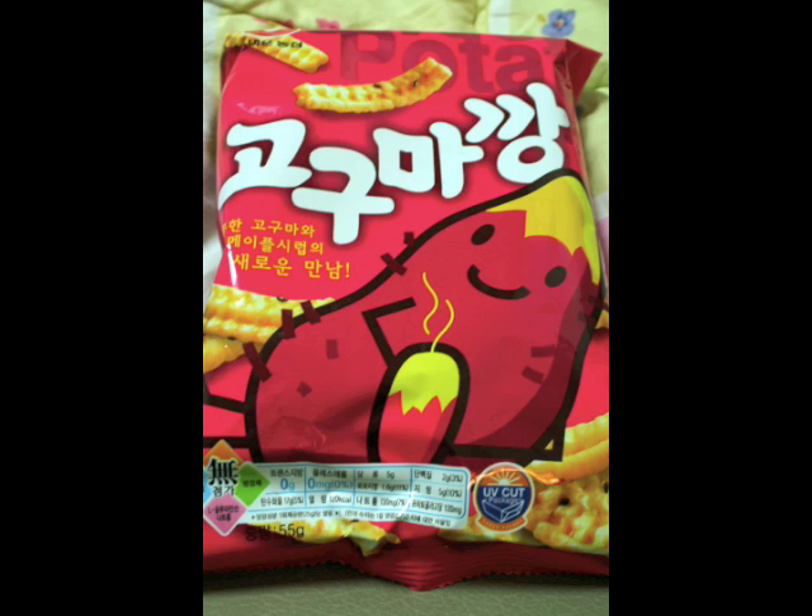Next on the list is goguma gum. Goguma means sweet potato — gum means I don't know, but I'm going to try it anyway. It looks like a dehydrated french fry, very glossy. It's very sweet — almost like a potato chip meets a cookie. It's not bad, it's not great. I would definitely go for the Jolly Pong over this, but it's not terrible.